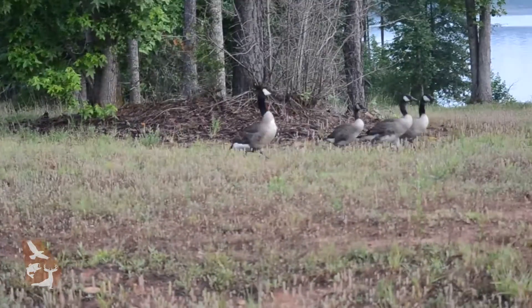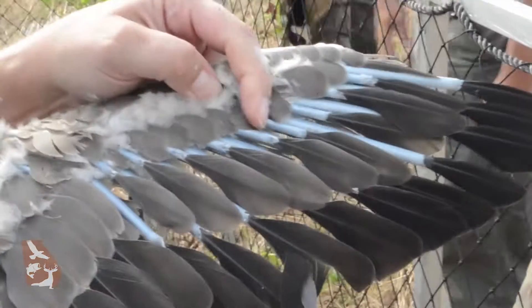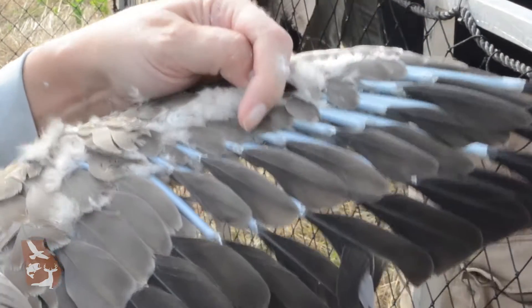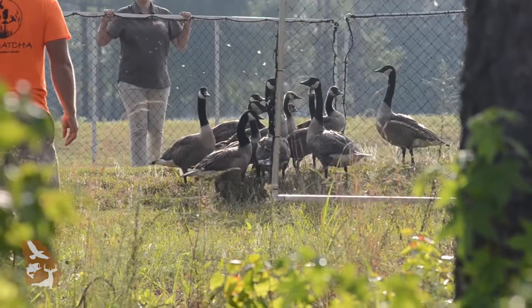Canada geese are banded in late June and early July. By this time, most of the birds are molting. They have shed their old feathers, and they are flightless while they wait for new feathers to grow in, making it easier for them to be gathered and banded.